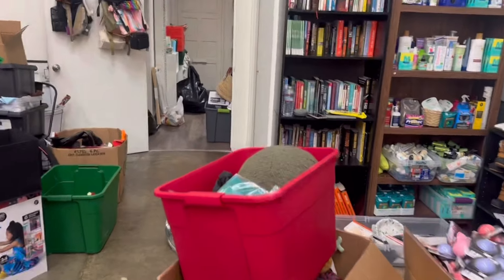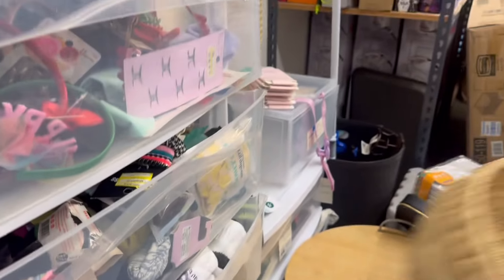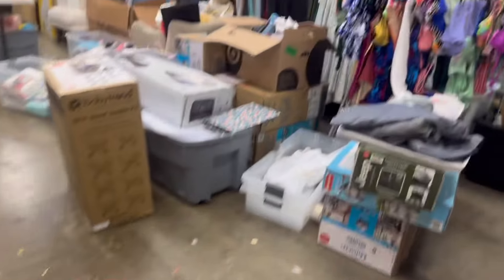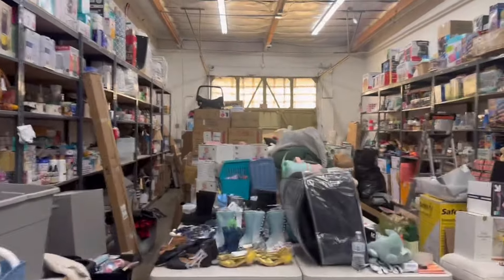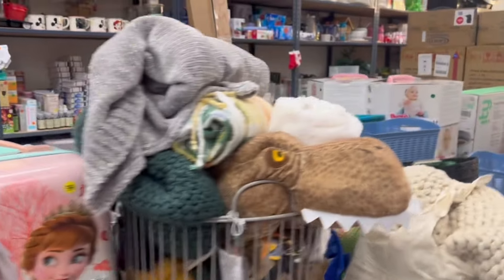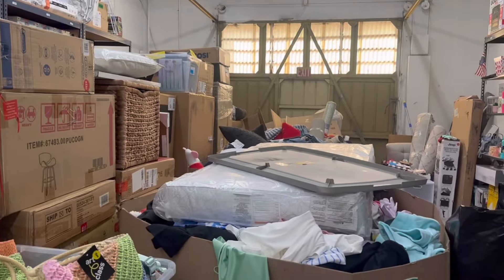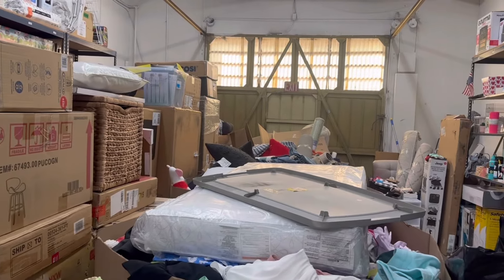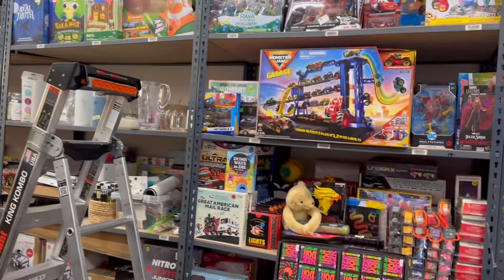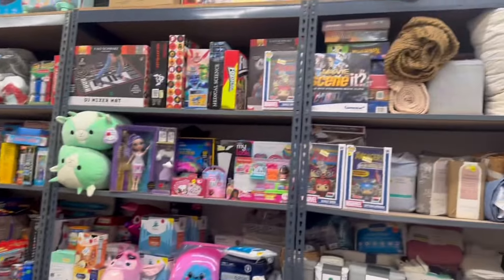We got a lot of pet stuff — about three or four boxes. We're gonna price it at like two dollars so our friends and family can give their little pets something for Easter. This is so far what we put out on the tables. We've got furniture, clothes — we gotta stop by Home Depot and get the wrap so we can wrap all that up, because the clothes won't be out until next week. We still got a lot of work to do but we're hoping to be done sometime today.